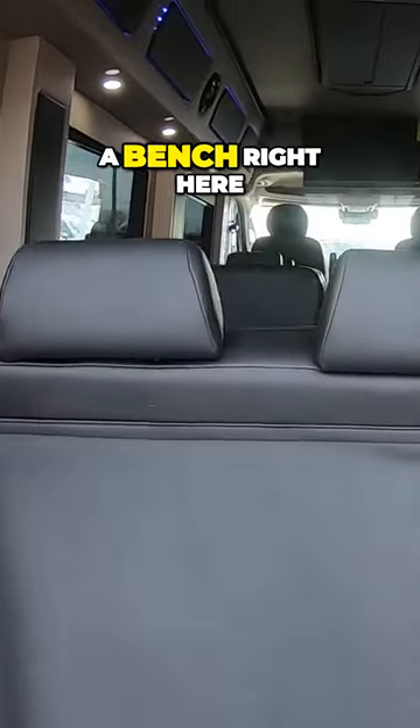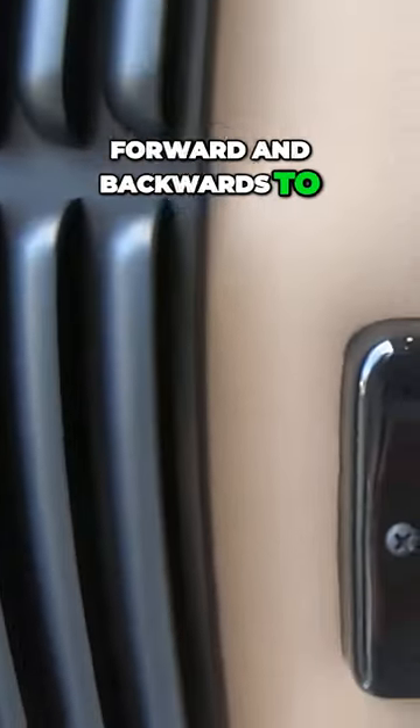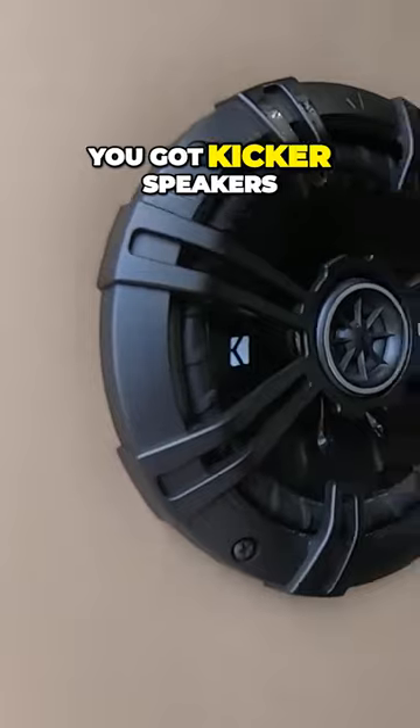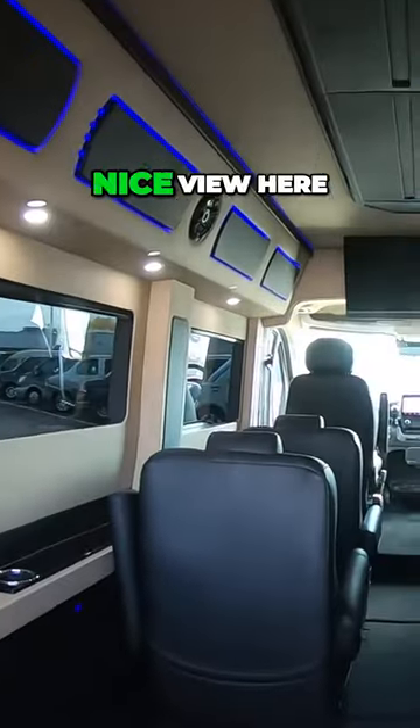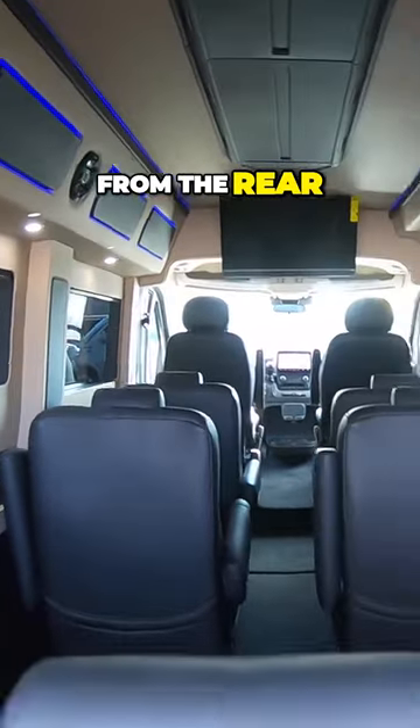You got a bench right here that is power folding, so you can recline it back into a bed. It does slide forward and backwards to adjust the spacing. Got kicker speakers, a nice view from the rear, and privacy shades that give you total privacy.